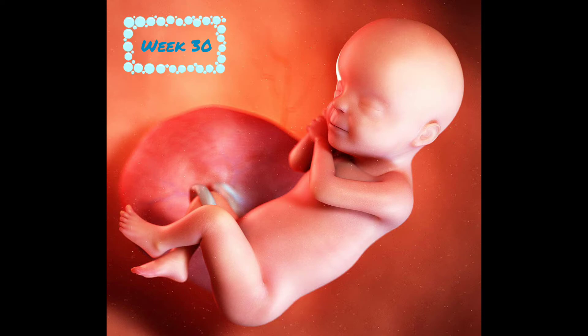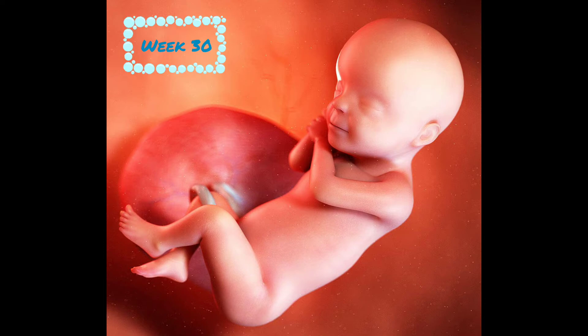At week 30, your baby is 16 inches and 3 pounds. Their brain is growing quickly, and baby's bone marrow has completely taken over production of red blood cells. At week 31, your baby is 16.2 inches long and weighs 3.3 pounds. It's putting in longer stretches of snooze time, specifically REM sleep.